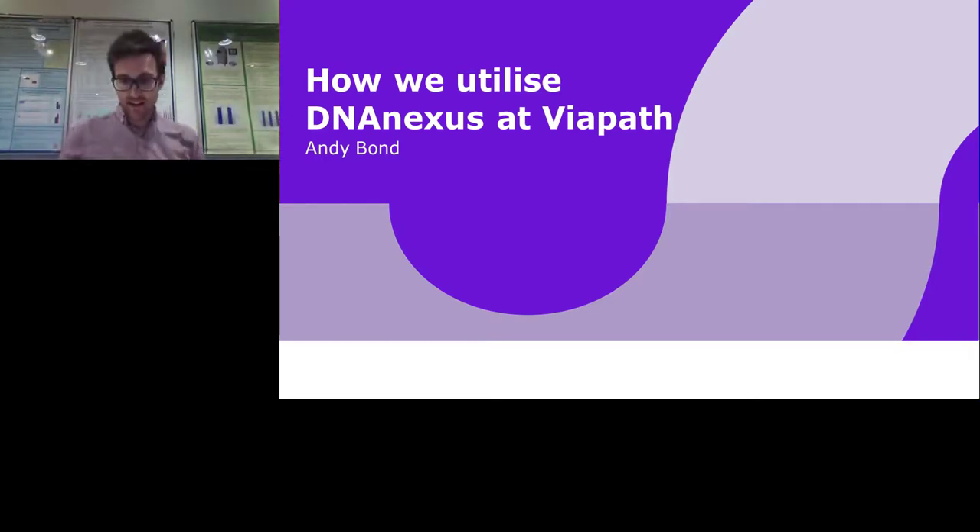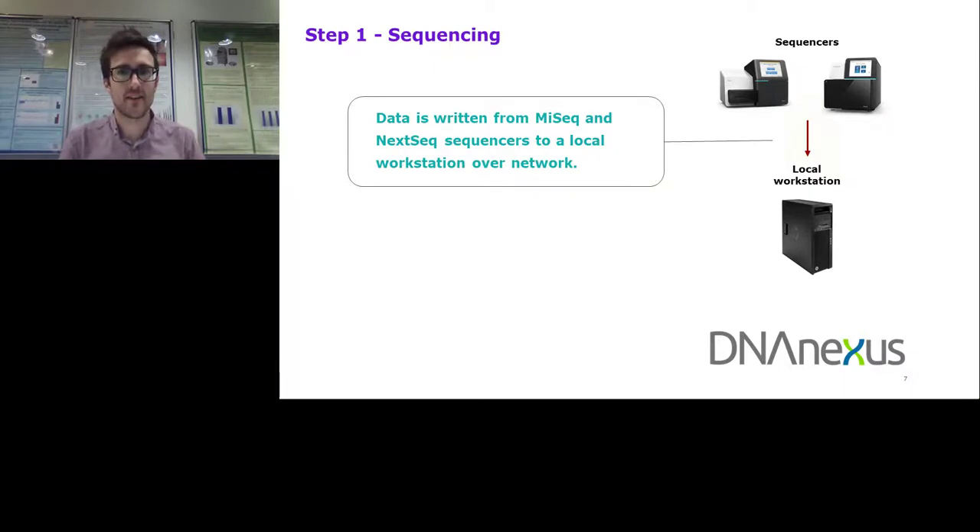Thanks, Vuk. I'm Andy, one of the clinical bioinformaticians here at Viapath, working in the genome informatics team. I want to talk about how we're using DNAnexus, some of its features, and how it suits our needs as a growing clinical laboratory. To start, I'll give an overview of how we get data from our sequencers into Ingenuity Variant Analysis, which is where our clinical scientists do their variant interpretation. We have a couple of MiSeqs and a NextSeq in the lab, and they are all configured to output their data to a local workstation over the network. That local workstation is a high-spec PC with Linux installed.